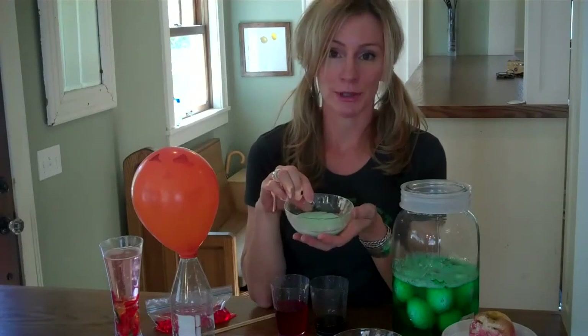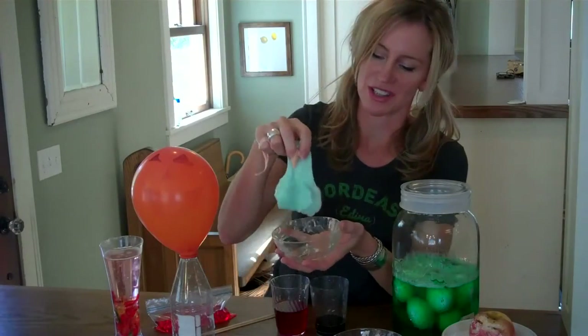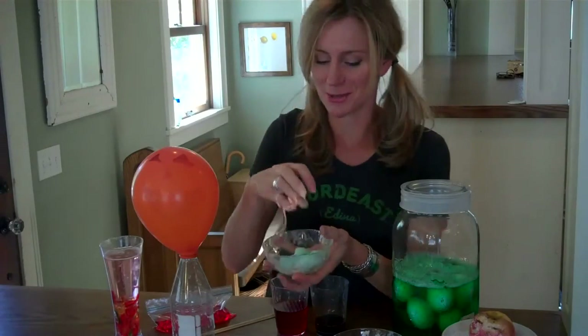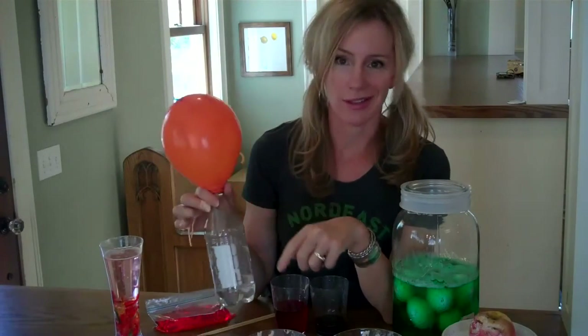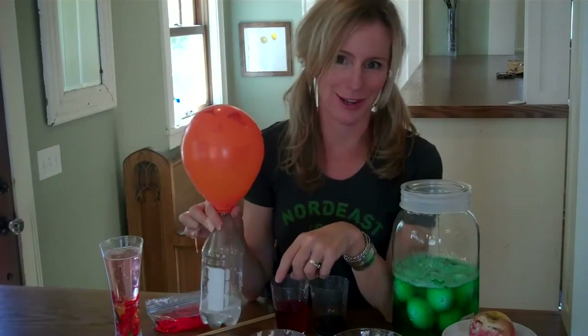No Halloween would be complete without mad scientist green slime, which is a snotty, disgusting, fun science experiment. You can also make fizzy balloons — kids really like drawing monster heads on the balloons, and every kid loves the chemical reaction that blows the balloon up with carbon dioxide gas. That's a popular one at our house.